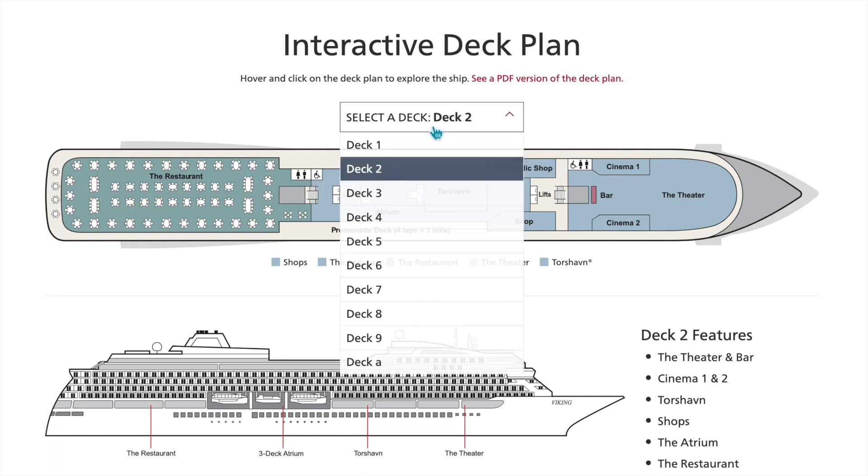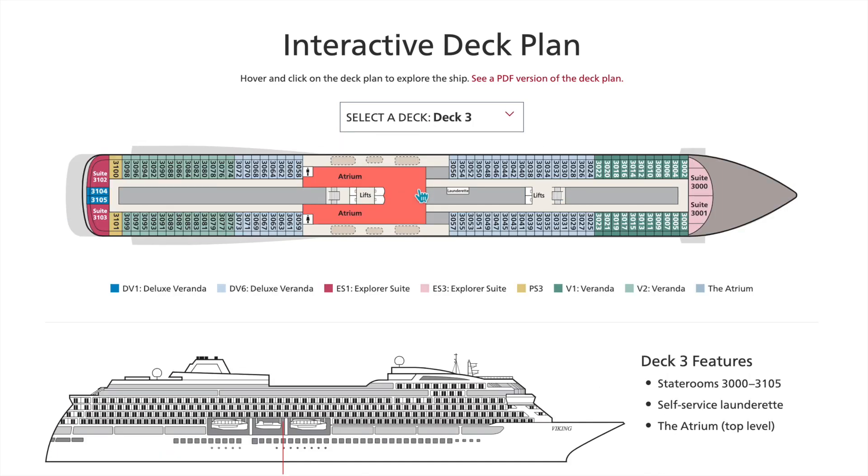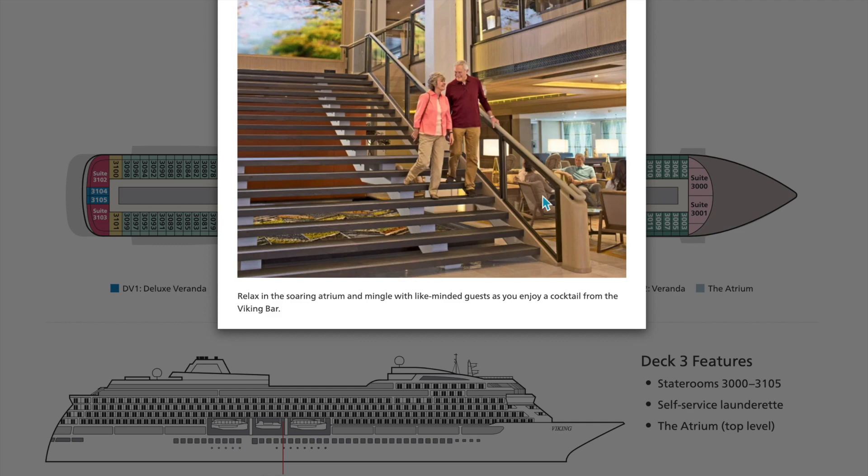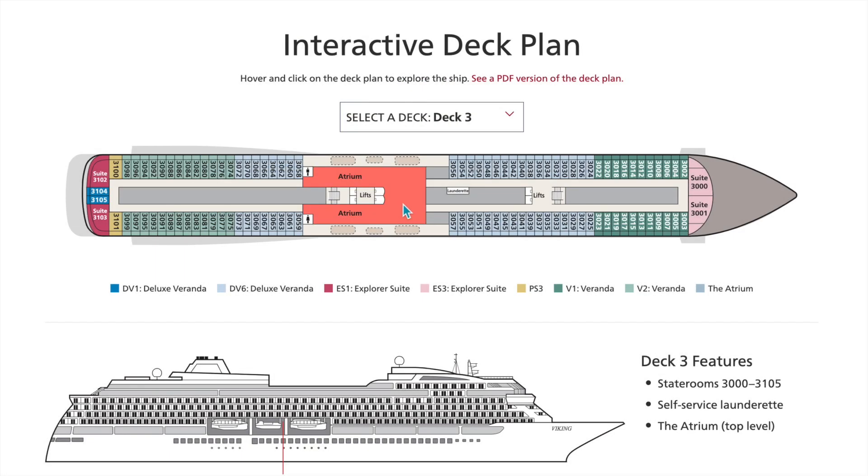Let's go up the atrium to deck three — this is where we're going to start seeing the staterooms. The atrium is open to deck two below. Here you're going to find your deluxe verandas, explorer suites, a few aft deluxe verandas, penthouse junior suites, regular verandas, and deluxe verandas. Explorer suites are in the front and the back.